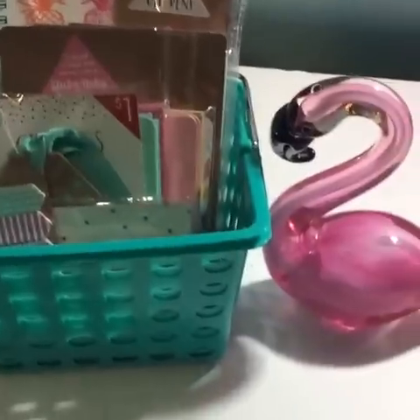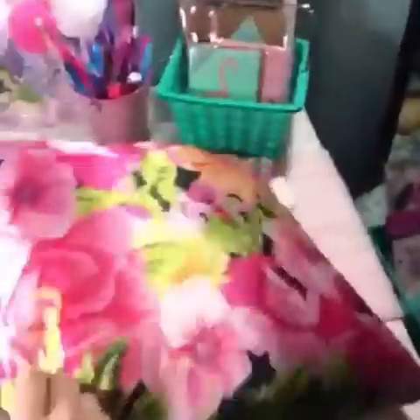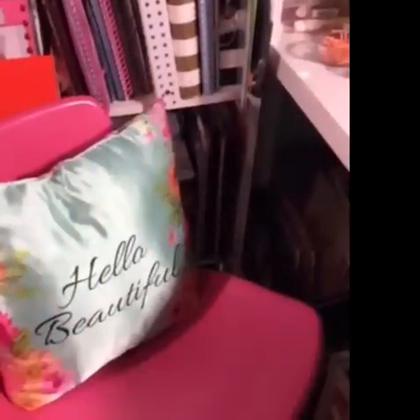On to Rue 21. It's a clothing store but they have cute accessories. I found this donut mug for $4.99 and this Hello Beautiful floral pillow, half off for four bucks. It mixes well with my pink and teal decor.